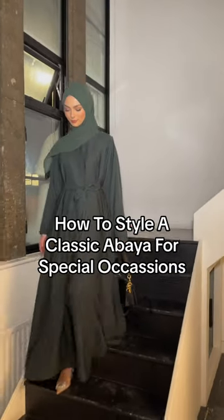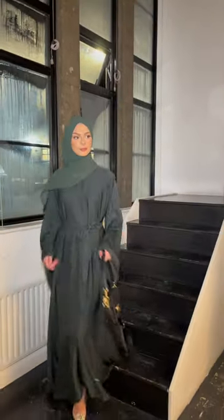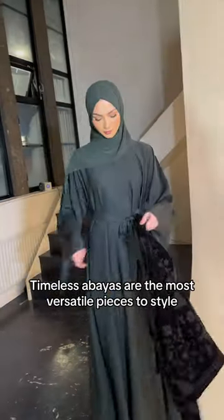How to Style a Classic Abaya for Special Occasions. Timeless abayas are the most versatile pieces to style.